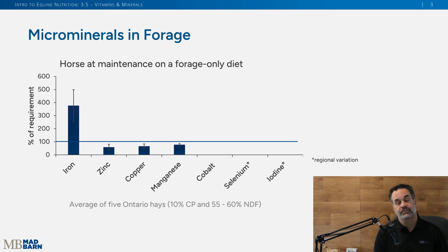Typically forages will have gaps, and it depends on where that forage is grown. This is why it's so important to get your forages tested — so you have the knowledge of what gaps exist and can fill them.